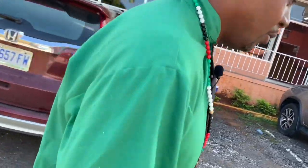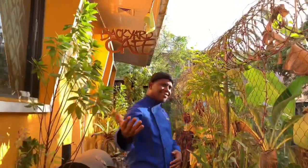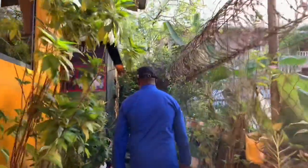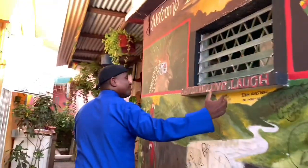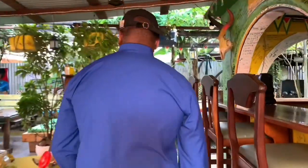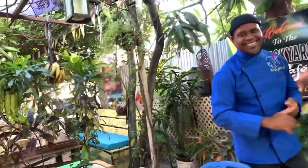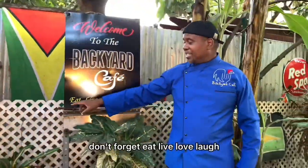Why you only should do it a certain way - so let's go see what's going on inside. Welcome folks, welcome to the Backyard Cafe. Don't forget: eat, live, love, laugh - that's what we are about.